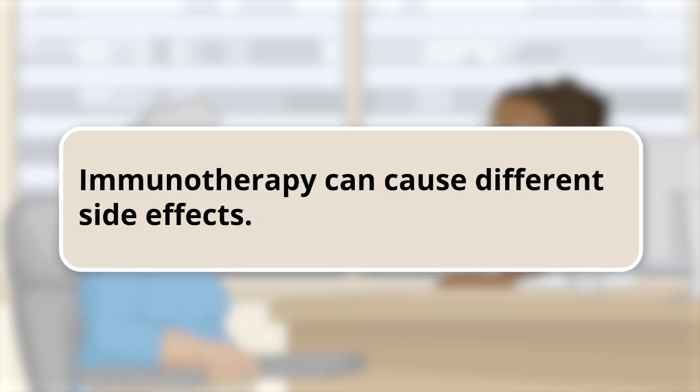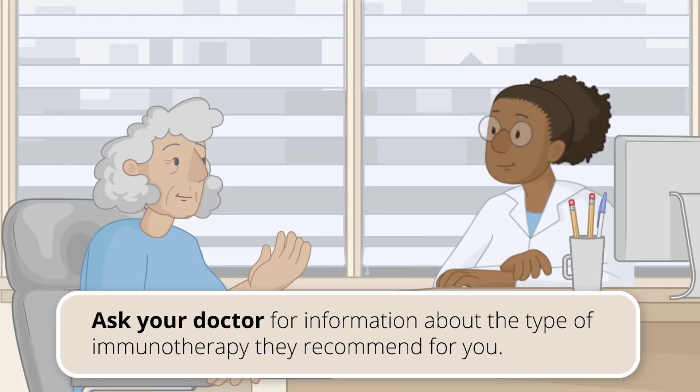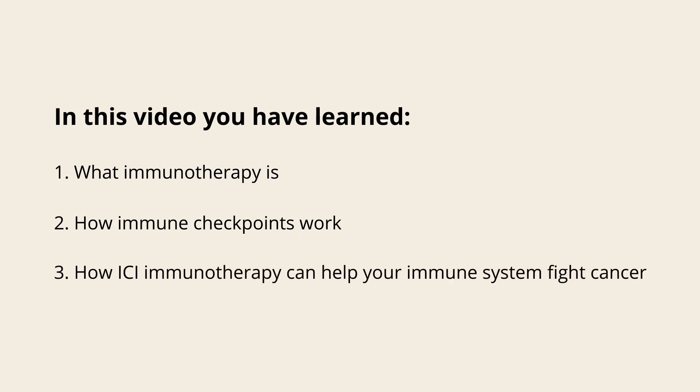Immunotherapy can cause different side effects. Ask your doctor for information about the specific type of immunotherapy they recommend for you. In this video, you have learned what immunotherapy is, how immune checkpoints work, and how ICI immunotherapy can help your immune system fight cancer.